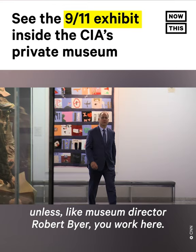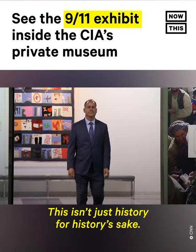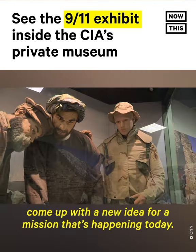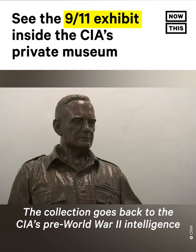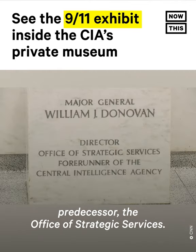Unless, like museum director Robert Beyer, you work here. This isn't just history for history's sake. We want our officers to look at these artifacts and then maybe come up with a new idea for a mission that's happening today. The collection goes back to the CIA's pre-World War II intelligence predecessor, the Office of Strategic Services.